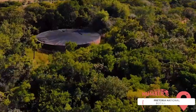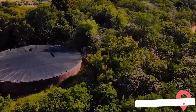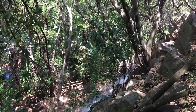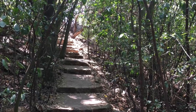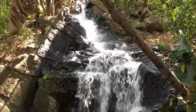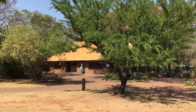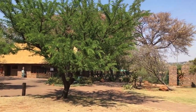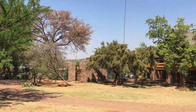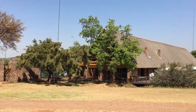Pretoria National Botanical Garden. The Pretoria National Botanical Garden stands as a haven of natural beauty and tranquility. Spanning 76 hectares of land, this enchanting botanical garden is a captivating destination that offers a respite from the urban environment. The garden is renowned for its diverse plant species, including an extensive collection of South African indigenous plants. As you wander along the winding paths, you'll encounter a stunning array of vibrant flowers, aromatic herbs, and towering trees. From delicate blossoms to hardy succulents, the garden showcases the rich biodiversity that South Africa has to offer.